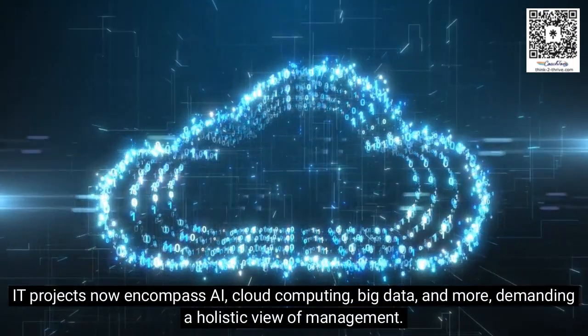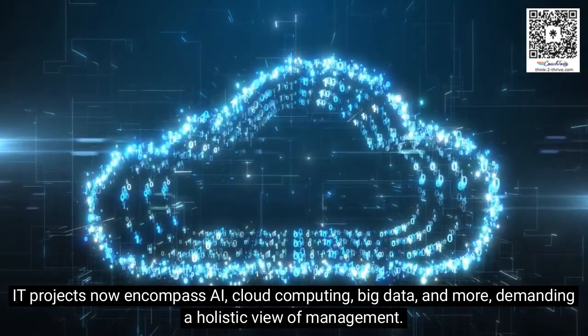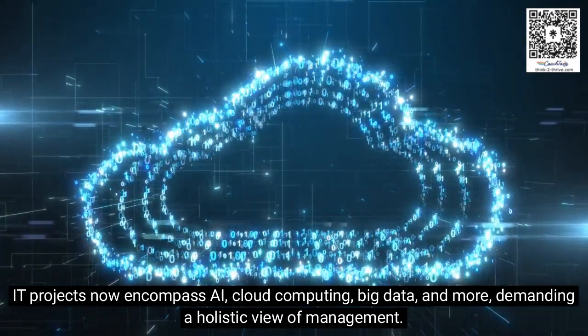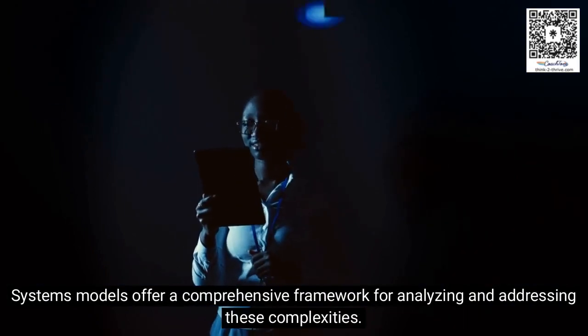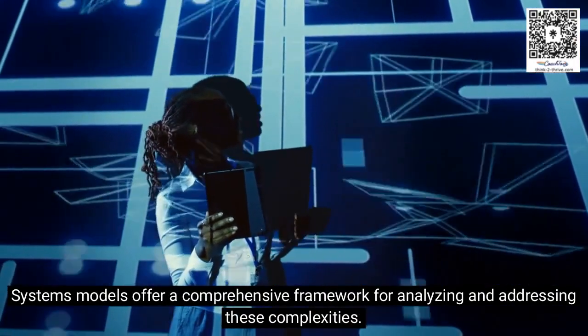IT projects now encompass AI, cloud computing, big data, and more, demanding a holistic view of management. Systems models offer a comprehensive framework for analyzing and addressing these complexities.